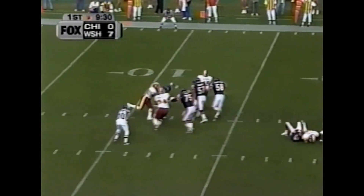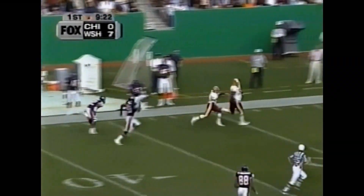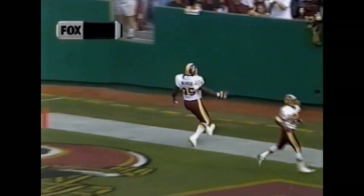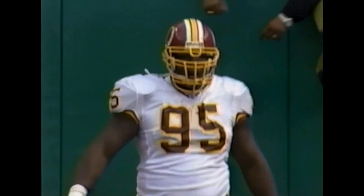Matthews on third and five takes a hit, and the pass is picked off by Dan Wilkinson — Big Daddy taking it down the sidelines. He's going to need some blocks. He's going to need some oxygen. And he got it. 88 yards for the Redskins' touchdown. Darryl Green gave him the block.